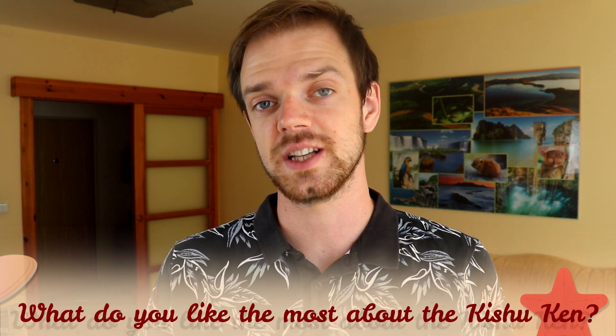Tell me in the comments what you like most about the Kishu Ken and what is your experience with this dog breed. If you are new to this channel, consider subscribing, turn the notifications on, and check our Instagram and Facebook — links are in the description. Thank you for watching. See you in the next video.